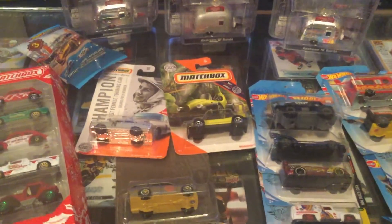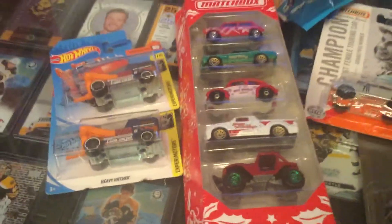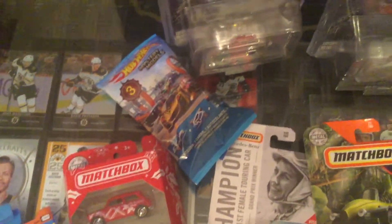It's been a while since we've gone to the opening department in the die-cast section of the Batcave. And here's what's next to be opened: a Matchbox Christmas 5-pack and some mystery cars.